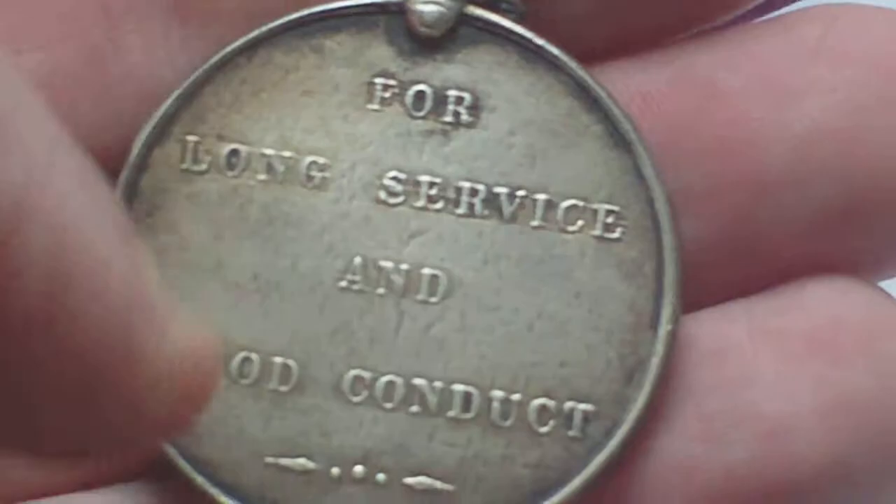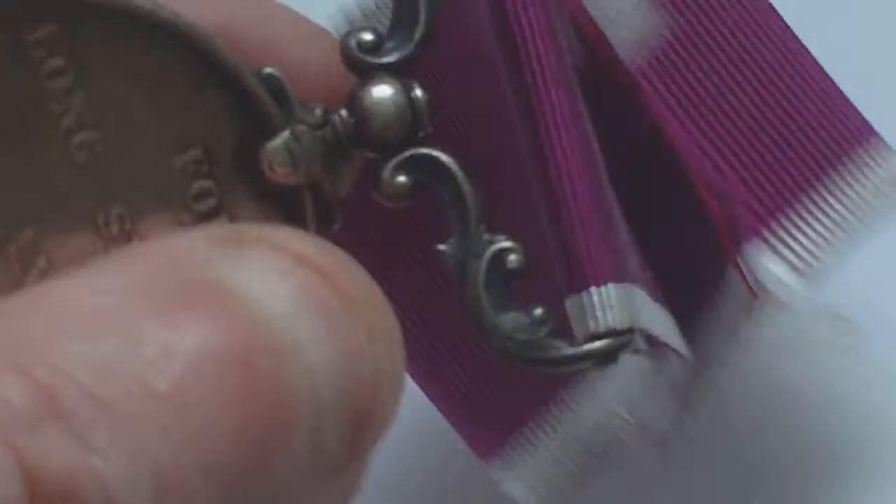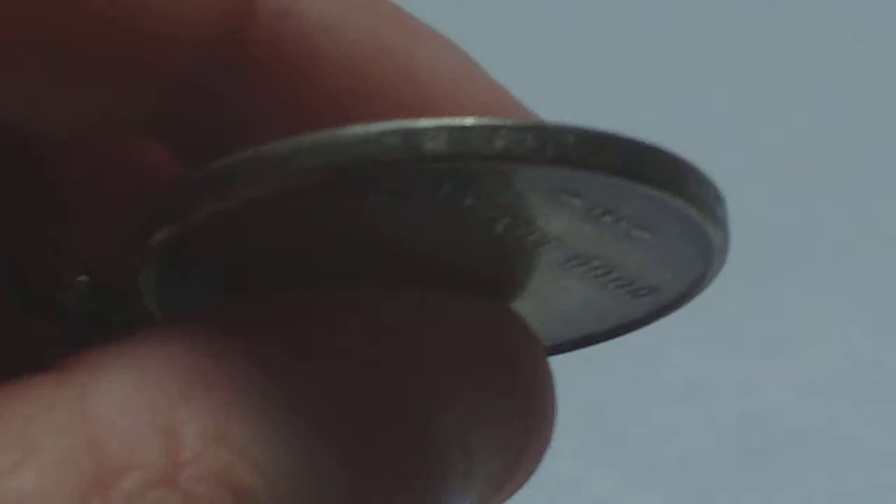The badge of Hanover on the back again remains the same — for long service and conduct, still a silver medal. It's named to Colour Sergeant J Matthews, Border Regiment.